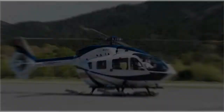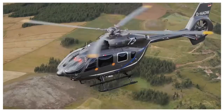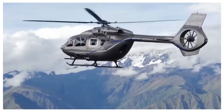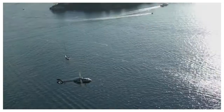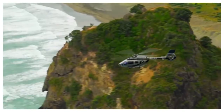Eurocopter EC-145 is a multi-purpose helicopter created by the Franco-German company Eurocopter. It's considered one of the best helicopters with two medium-sized engines. The rotor blades were reinforced to reduce noise and vibration. It can reach a maximum speed of 268 km an hour and has a flight range of 680 km. This helicopter can carry up to nine passengers with two crew members. It's widely used for passenger transportation, emergency services, search and rescue, and utilities. The cost of this helicopter is $5.5 million.